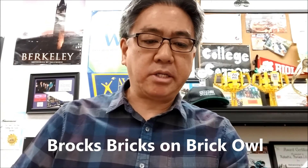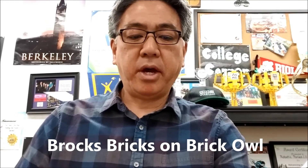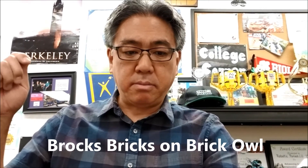Let me go ahead and show you how affordable all that was. I even got a note that says, 'Thank you for your order. Happy building.' And that was from Brock's Bricks. So if you guys go to Brick Owl, I got this from Brock's Bricks. Let me show you what everything was.